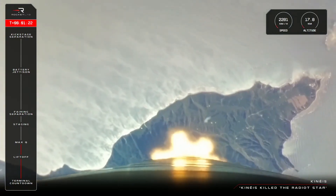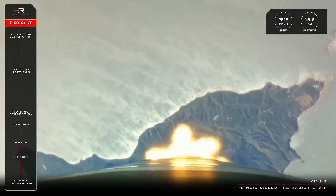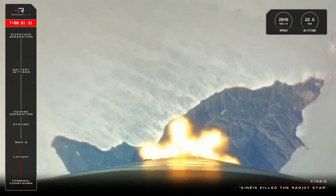And there we have it — confirmation Electron has passed through MAX-Q. We are now at 19 kilometers altitude and traveling over 2,700 kilometers an hour.